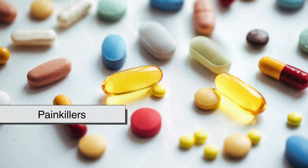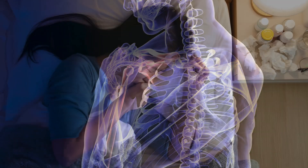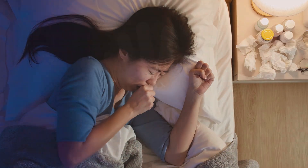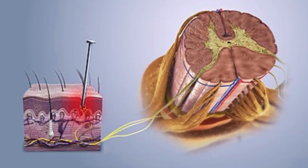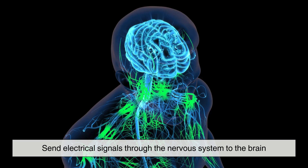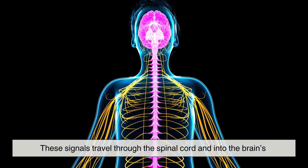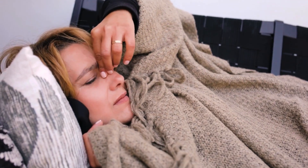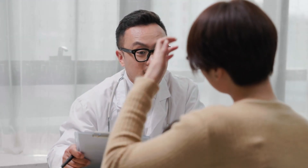Before diving into painkillers, it's important to understand why we feel pain in the first place. Pain is the body's alarm system, designed to alert us to injury, illness, or other problems. When you touch something hot, twist your ankle, or have an infection, specialized nerve cells called nociceptors detect damage and send electrical signals through the nervous system to the brain. These signals travel through the spinal cord and into the brain's pain processing centers, where they are interpreted as discomfort or agony. This process is essential for survival because it helps us avoid danger and seek medical attention when necessary.